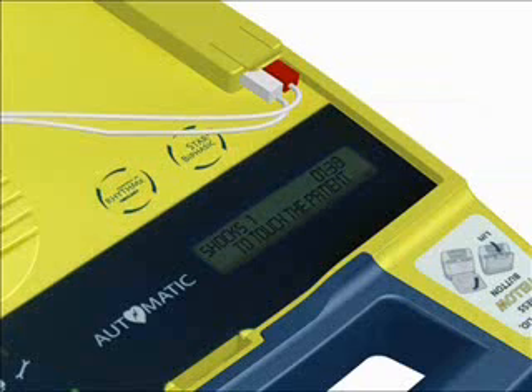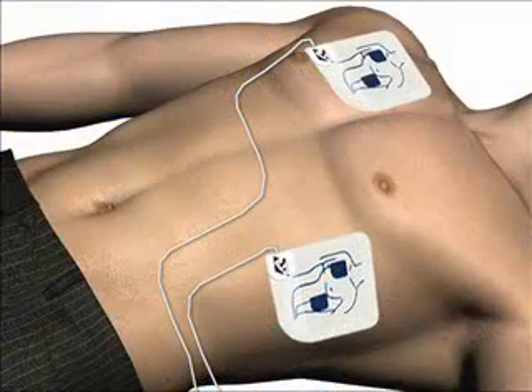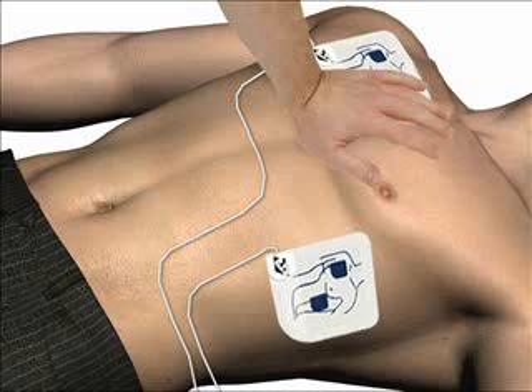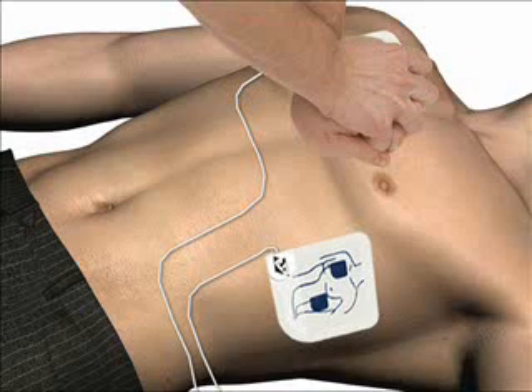The voice and text prompts with built-in metronome make it very easy to administer CPR. When instructed, give the patient 30 rapid compressions, then give two breaths. Place the heel of one hand on the center of the chest between the nipples, place the heel of the other hand directly on top, and lean over the patient with elbows straight. Press the patient's chest down rapidly one-third depth of the chest, then release. Start CPR.